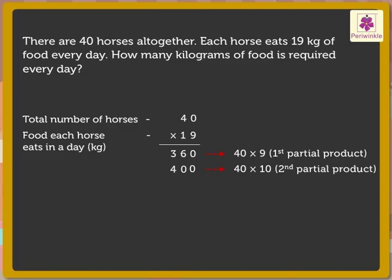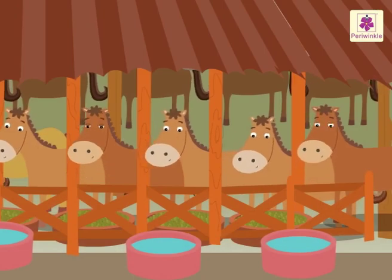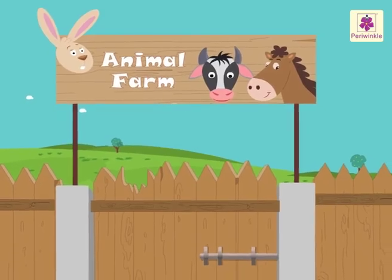Lastly, add both the partial products obtained — 360 and 400 — to get the answer, which is equal to 760. Thus, 760 kilograms of food is required every day. Look at them! They are busy eating! Wasn't it fun solving multiplication stories with these cute animals at the farm?